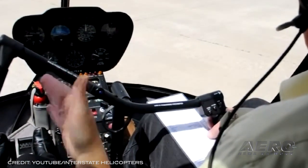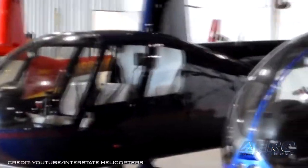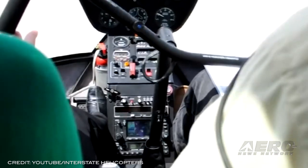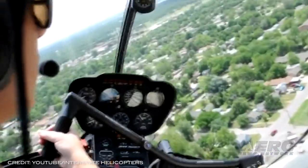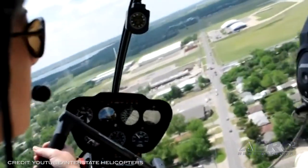The FAA further alleges that the company used unqualified pilots who did not complete required training, testing, and competency checks for those 24 flights.